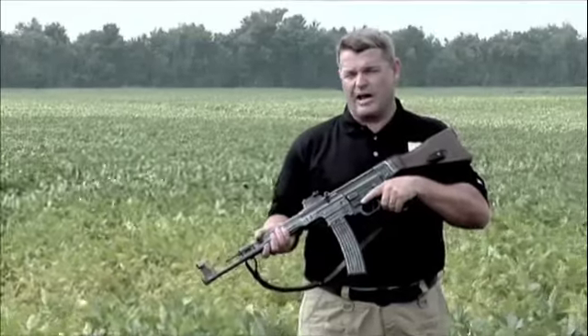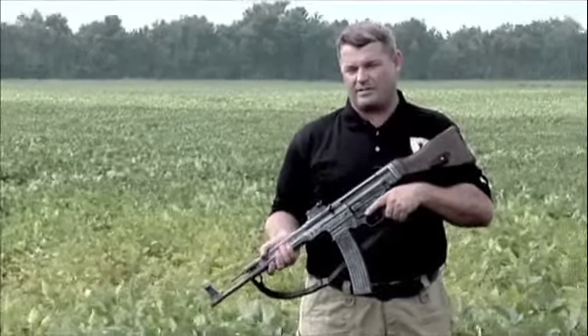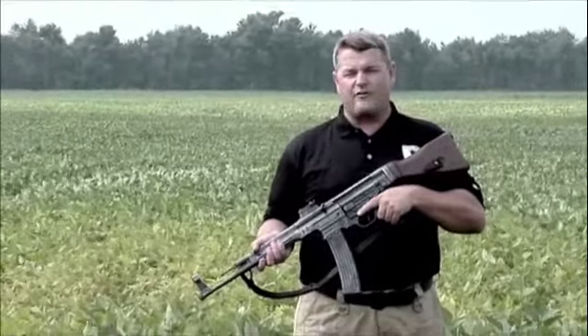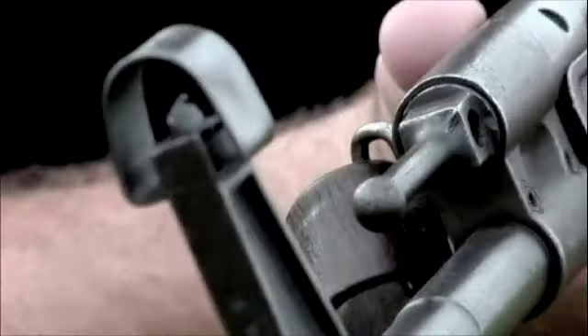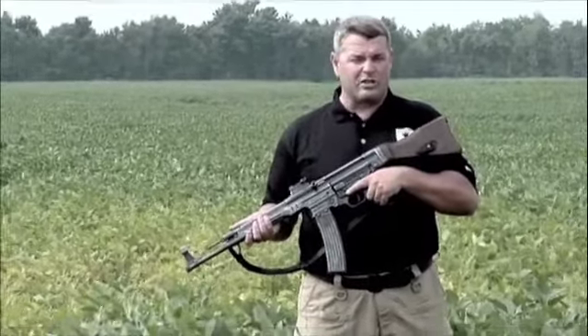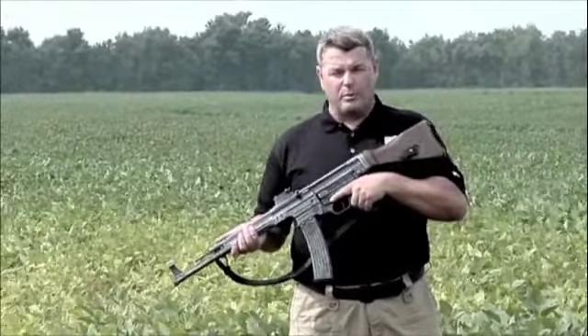The Sturmgewehr had tremendous tactical impact. It provided superior firepower at greater ranges than any other rifle available at that time. It was effective in the full range between 50 and 200 yards. Therefore it can handle the job of either the submachine gun or the bolt-action rifle. With the Sturmgewehr, engaging multiple targets at 100 or up to 200 yards becomes dramatically more commonplace and effective, thereby forever changing the dynamics of the battlefield.